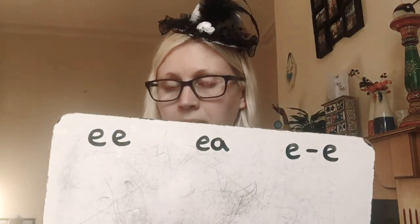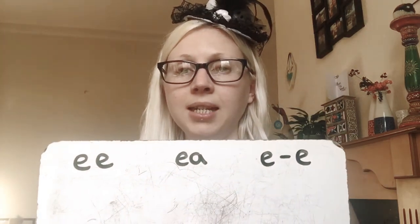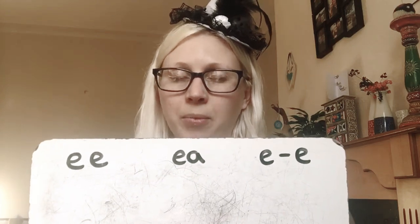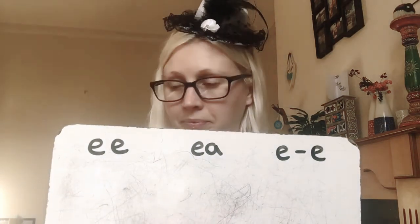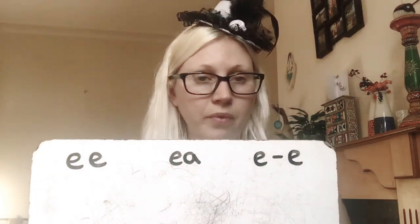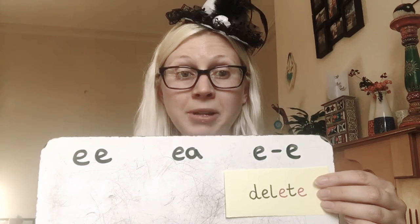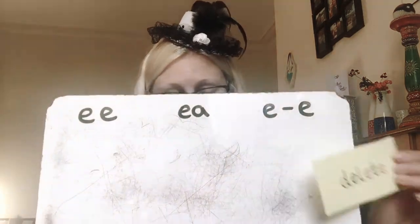Oh, this is a mean one — delete. Delete. If we make a mistake on the computer, we can press delete, can't we? And we can go back and try again. Have you written it? It's the split digraph. Well done if you got that one right. That was a tricky one. Good job.